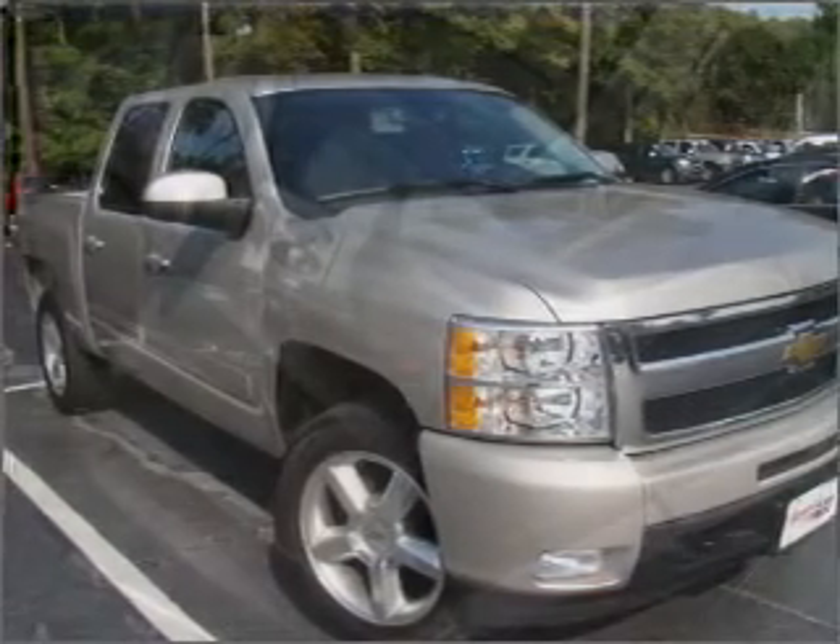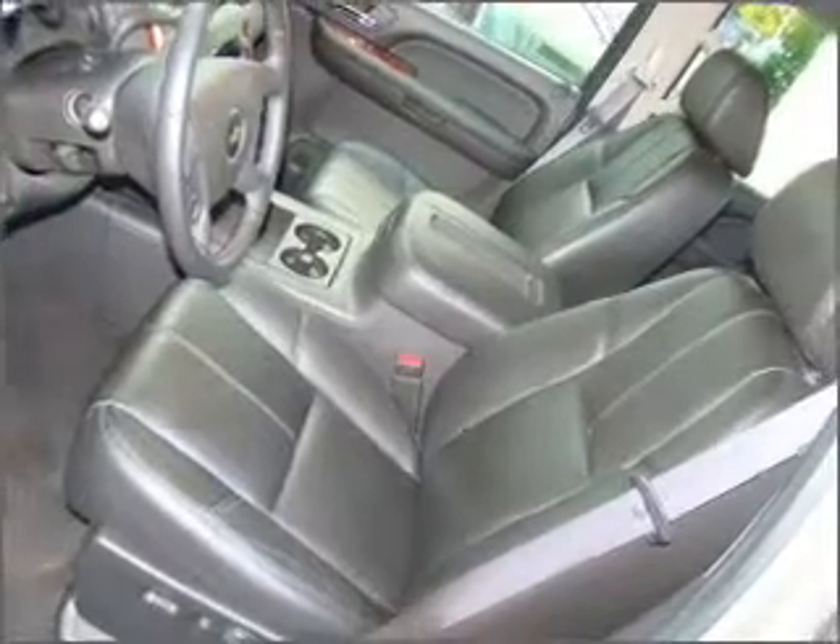With a powerful eight cylinder engine that responds smoothly to its automatic transmission. This vehicle qualifies for our free Super Guarantee Autos Vehicle Warranty Program.